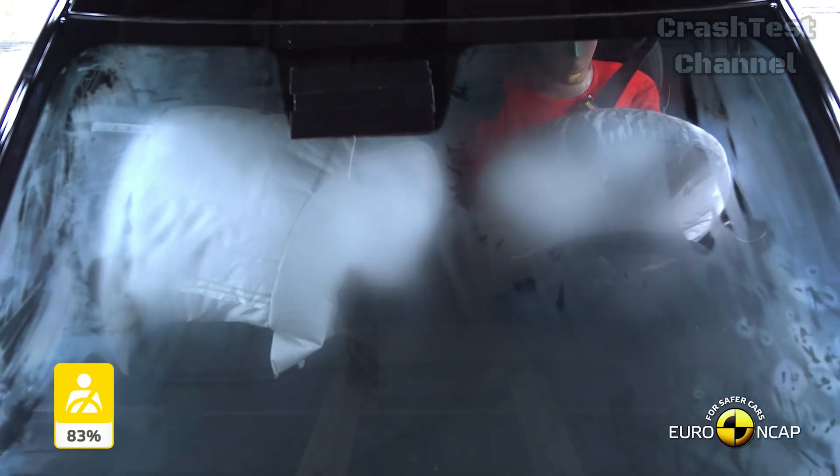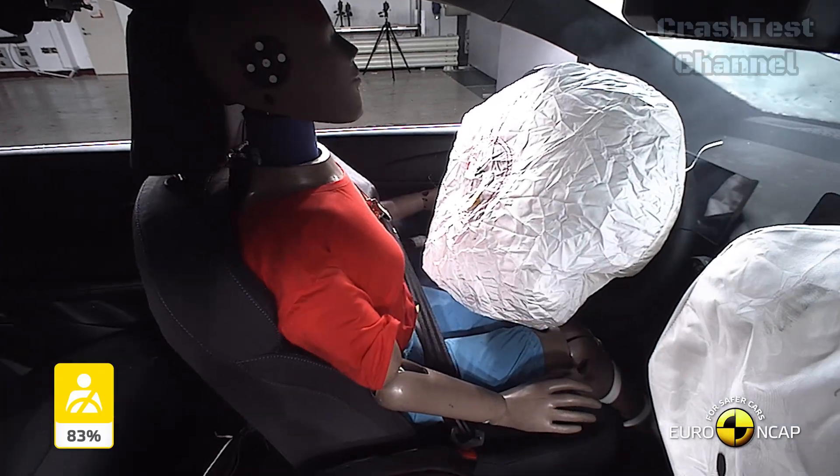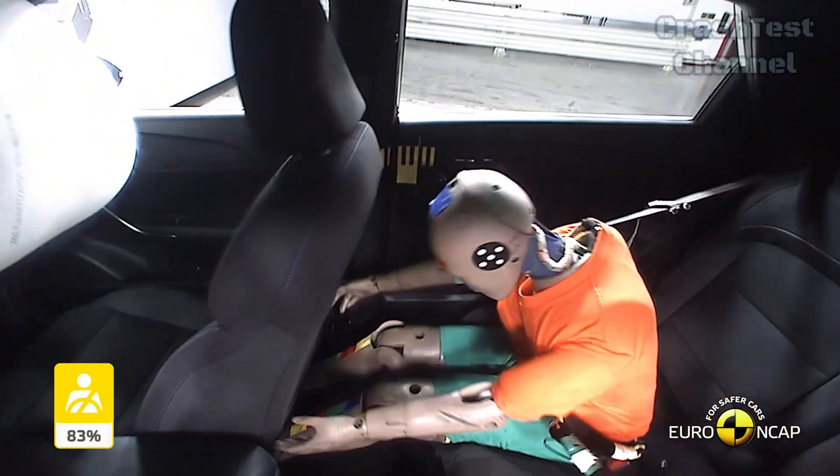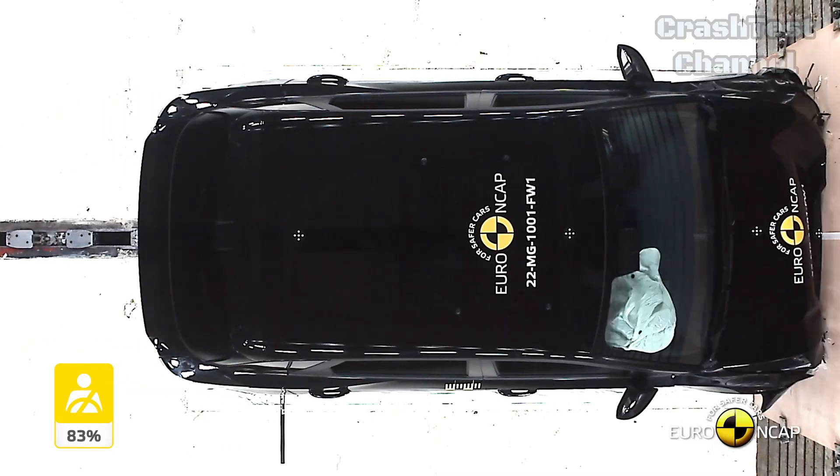In the full-width rigid barrier test, protection for all critical body areas was mostly good or adequate. However, the rear passenger's head moved forward more than recommended, leading to a marginal protection rating for that area.